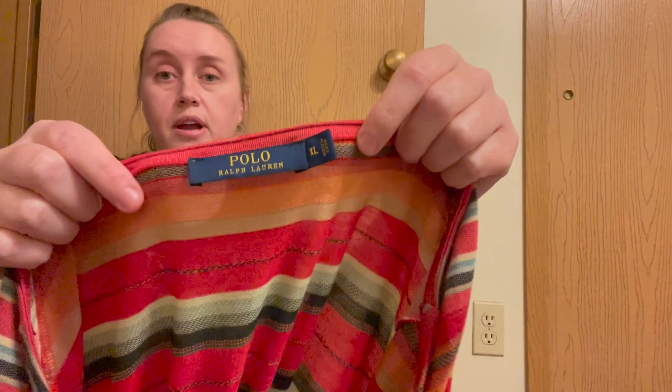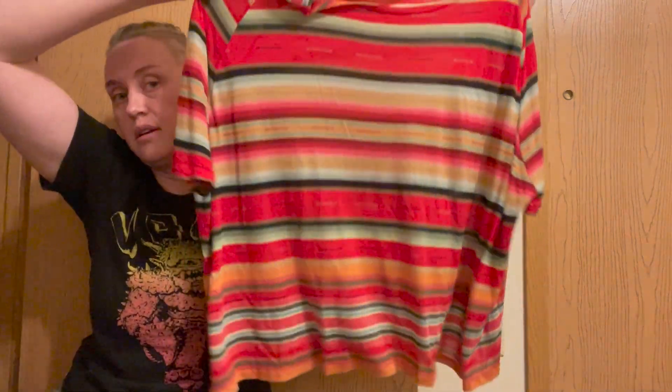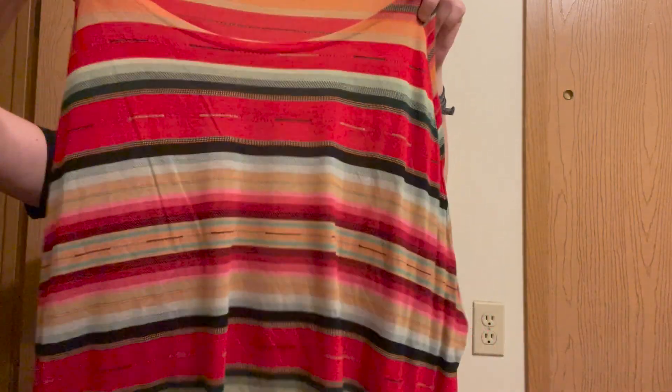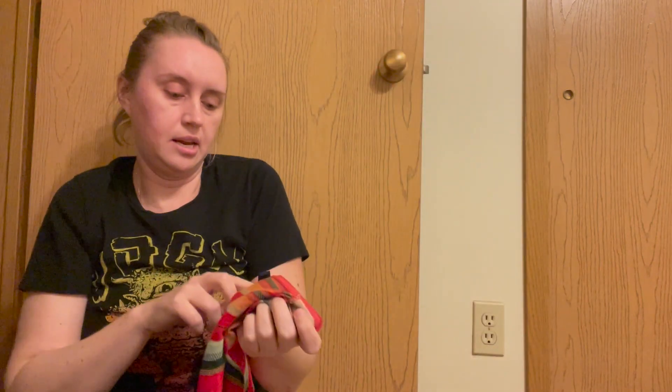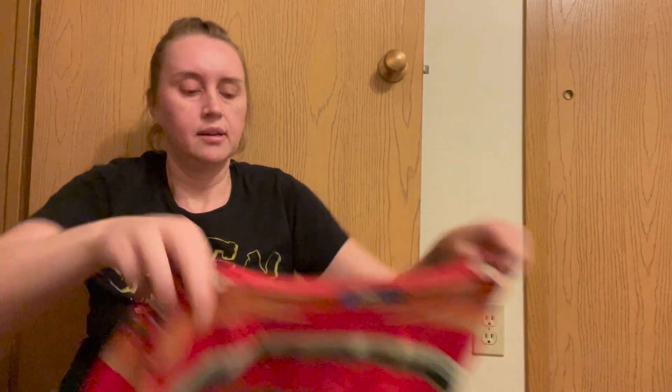Here is a polo by Ralph Lauren — women's, just a basic boxy tee, extra large. I thought this was very pretty in color and it also appeared to have little to no wear. That would be item number six — six for $2. That's pretty good, but we're still going.